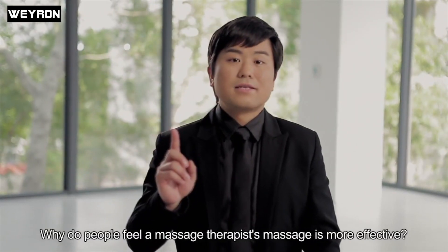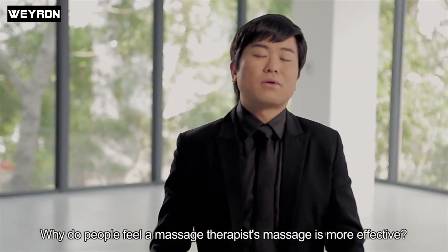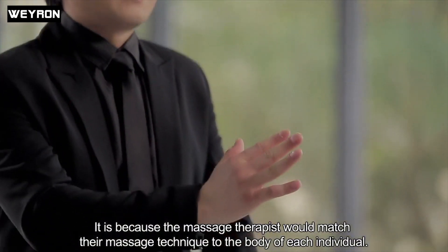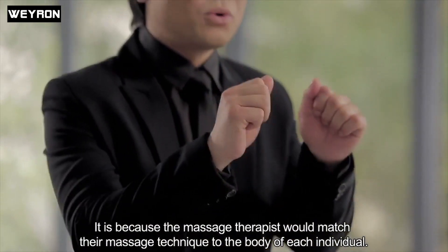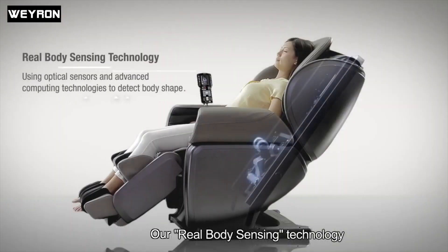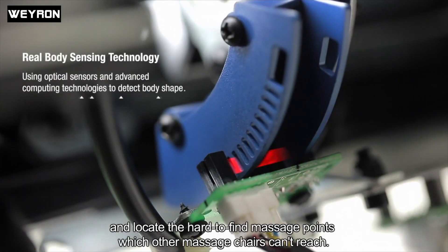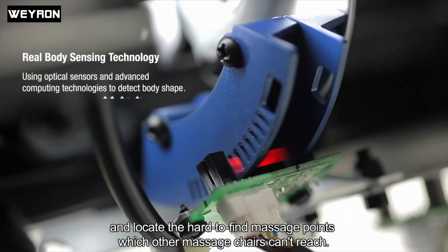Why do people feel a massage therapist's massage is more effective? It's because a massage therapist matches their technique to the body of each individual. Our Real Body Scanning Technology can accurately read an individual's body curve and locate the hard-to-find massage points which other massage chairs can't reach.